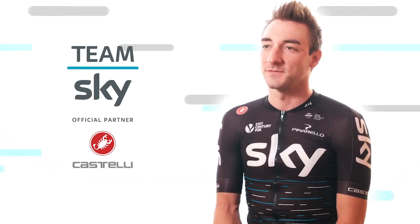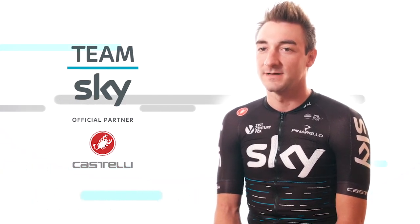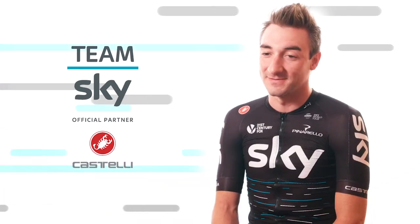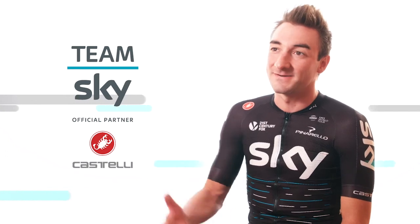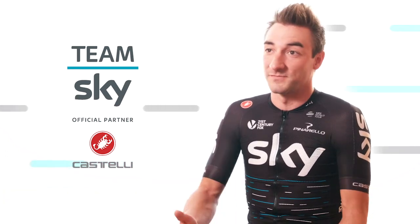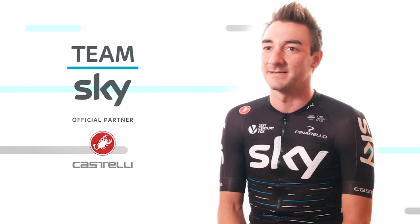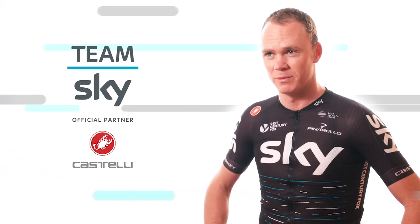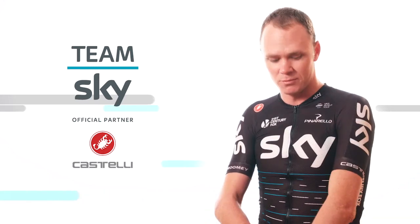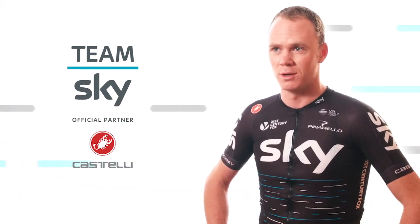I'm really happy to have Castelli for the next two years because I really love their Sanremo skinsuits. Riders are really particular now because we want different technical wear for every different weather condition or type of race — for the sprint, the classic, the time trial. I'm especially looking forward to using some of the new products we've been working on in partnership with Castelli. In particular, we've got this stretchy rain jacket that's going to be really fitted, really breathable, and quite different from anything else I've ever used — so that's something I'm quite excited about.